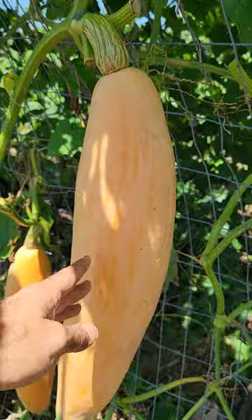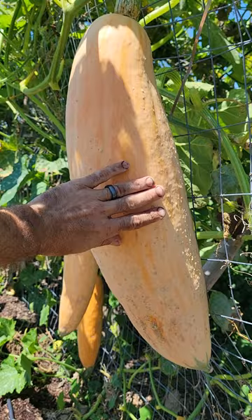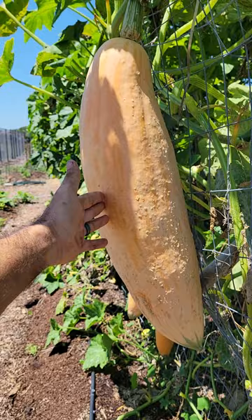But this guy — I'm sure the video won't really do it any justice. This is the biggest, most massive squash I've ever grown. I don't know what happened here, but this one just decided it was gonna be a beast.